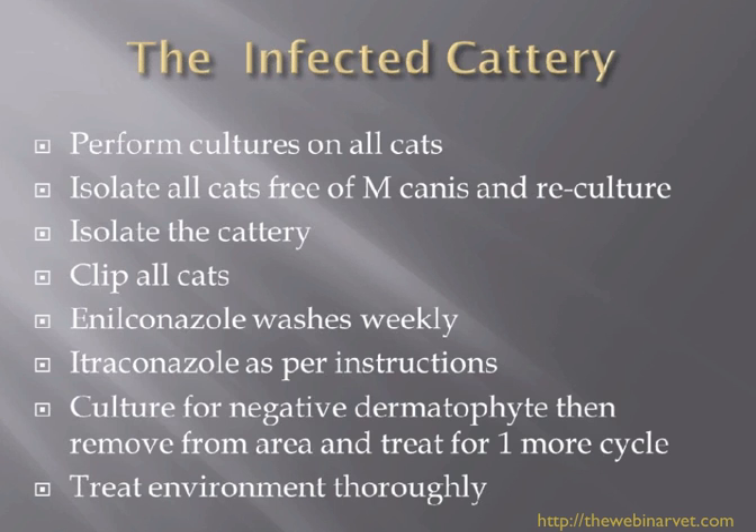As an aside, for people who are showing a lot, it is well worth considering keeping a particular animal they show frequently in isolation during the showing season and regularly having them cultured. I've certainly seen Persian cats who haven't got anything obvious on them, but you put a Wood's lamp on them and they glow. It can be something they carry that nobody's really aware of until a human or another cat starts to develop lesions — and we look to the Persians and Himalayans as the carriers of that problem.